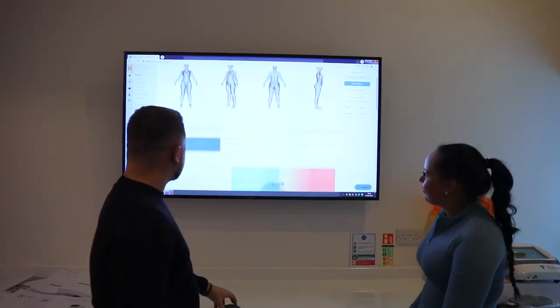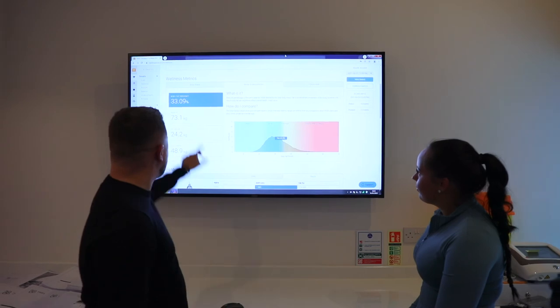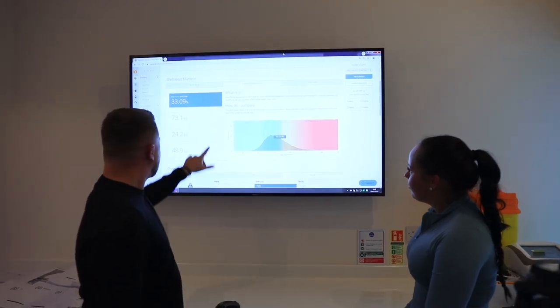It also allows them to compare multiple scans side by side to review their before and after, whether it be post treatment, surgery, or working out.